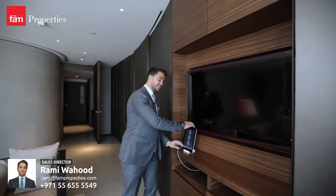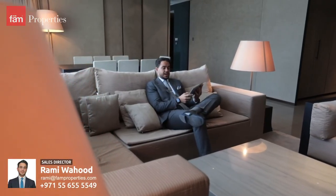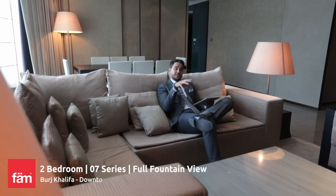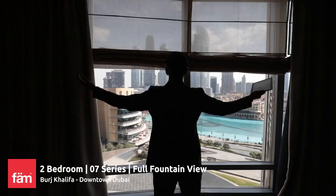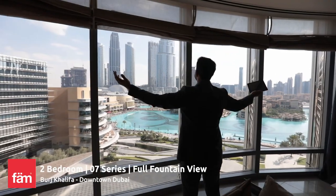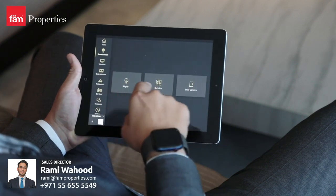What makes it really unique is the entire apartment is fully automated by the Apple iPad. You can even open the curtains from the Apple iPad. You have a separate iPad for the living room, bedroom, and the other bedroom as well. From the Apple iPad, you can actually control the lights and the curtains.